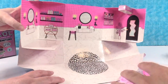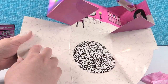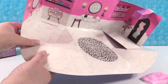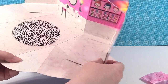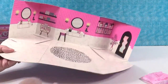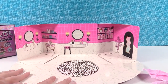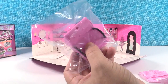Here's your playset. The way this goes together is super simple. Right here on each side there's a little slit in the cardboard, and you just take this corner and slide it right in. Do the same thing on the other side. So there is your beauty salon playset. After you have this open for a little bit, the cardboard will kind of settle down and sit flatter. There's your beauty salon.